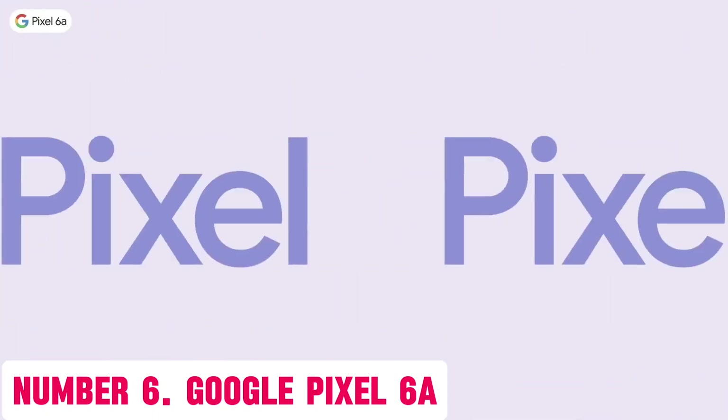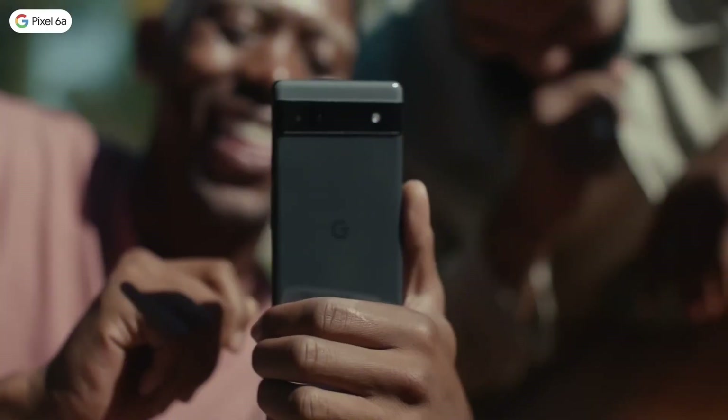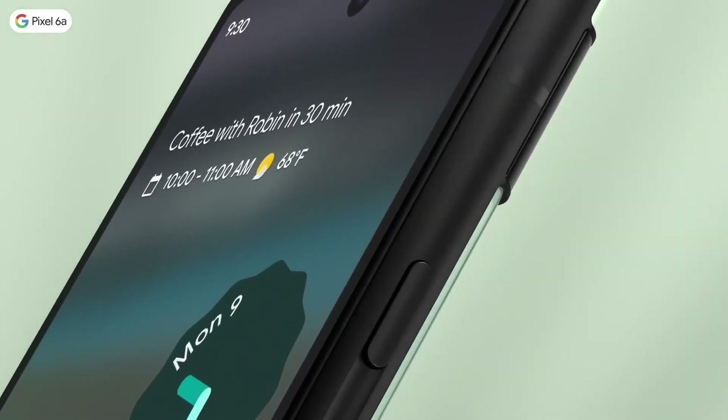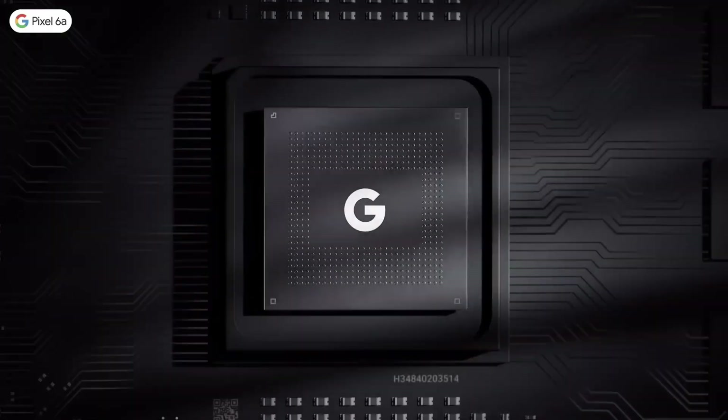Number 6: Google Pixel 6. Introducing the Google Pixel 6, a revolutionary new smartphone that combines exceptional camera capabilities with a sleek and compact design. With its 6.1-inch OLED display, this device boasts vivid colors and crisp text, making it perfect for gaming, streaming, and browsing the web.